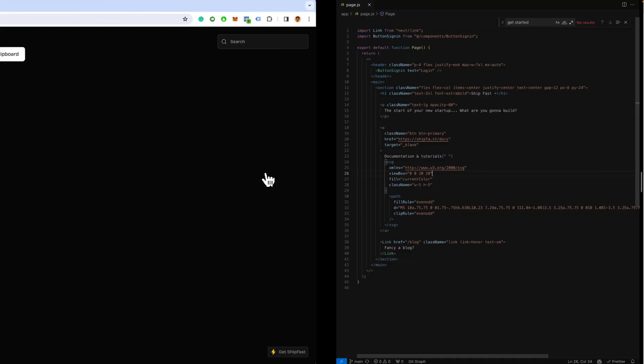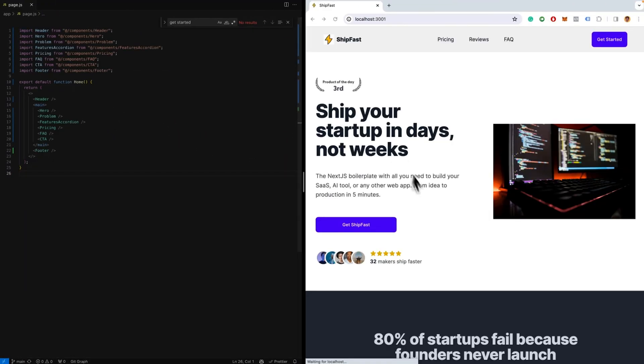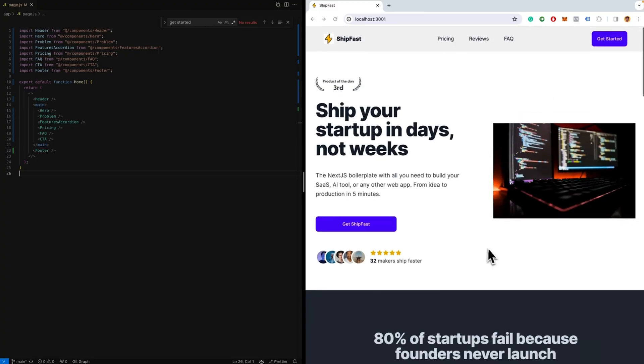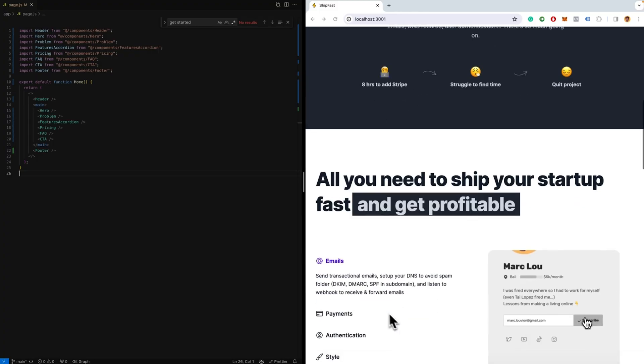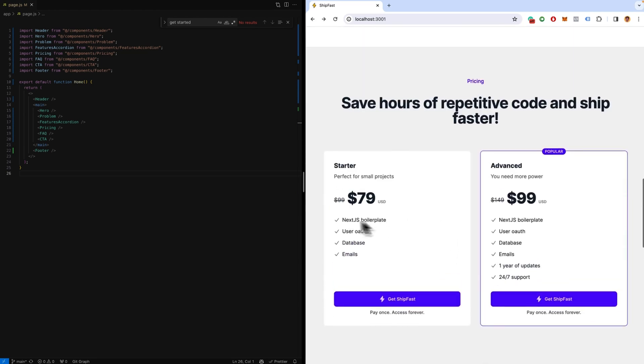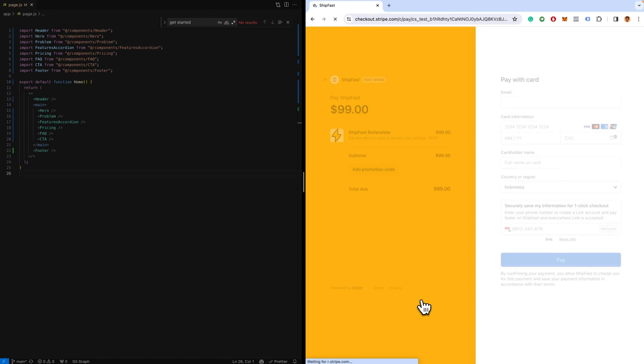With Shipfast, you can build a startup in days, not weeks. Just copy and paste this code, and voila — a complete landing page built in seconds, ready to customize. You can process payments, send emails, and create secure user logins in just minutes. There are tons of tutorials and features too, like adding dynamic image selections, collapsible accordions, and checkouts that are already connected to Stripe and ready to take payments.